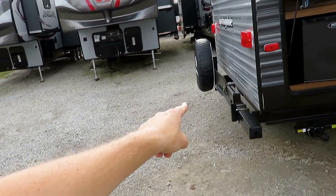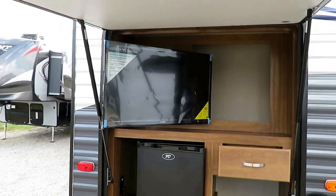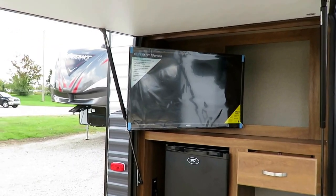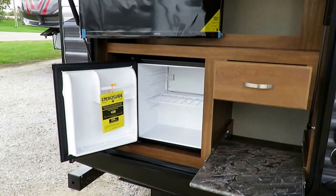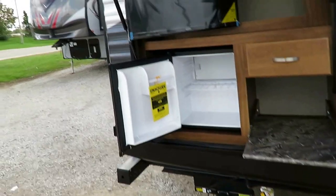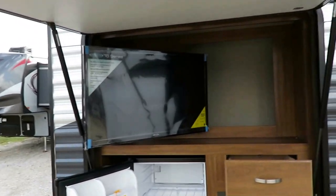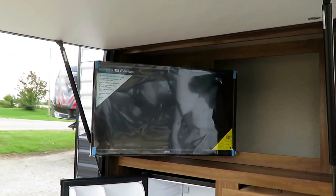We've added a bumper-mounted grill — that bracket is for that option. This will come with what they no longer call an outside kitchen; they're calling it the outdoor entertainment area. They did something cool here: they brought a TV outside, and a lot of brands give you an outside TV hookup, but they included it — they went all the way.